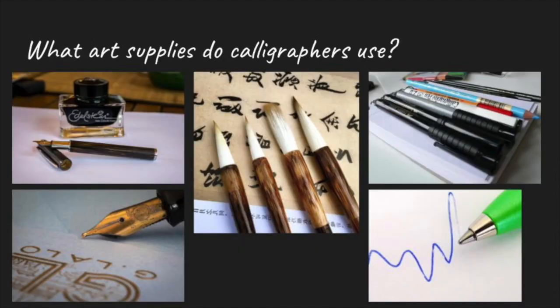An artist that makes calligraphy is called a calligrapher. Calligraphers use special tools to write their art. These tools can include traditional pens by dipping a pointed metal tip in a bottle of ink, or they may use brushes with the ink. Tools that are more popular today would be markers or ballpoint pens.